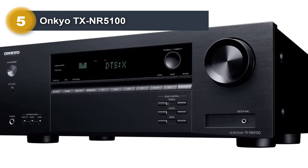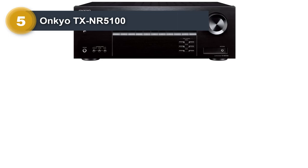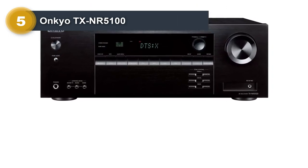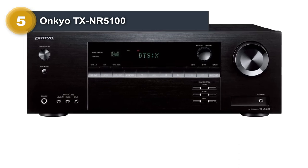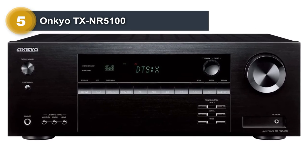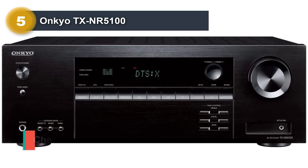That already nets you the best resolution and frame rates available at the moment. This receiver also supports variable refresh rate (VRR), auto low latency mode, quick media switching, and quick frame transport across all inputs. Those gaming-oriented features reduce or eliminate lag and frame tearing — they won't necessarily make you better at your game, but they will give you a better overall experience.